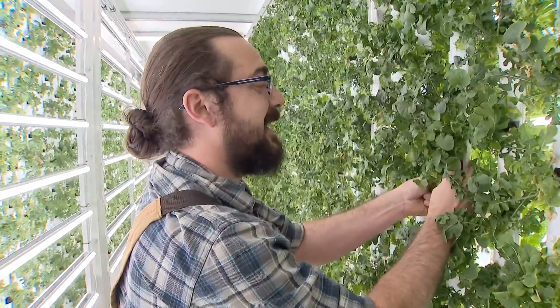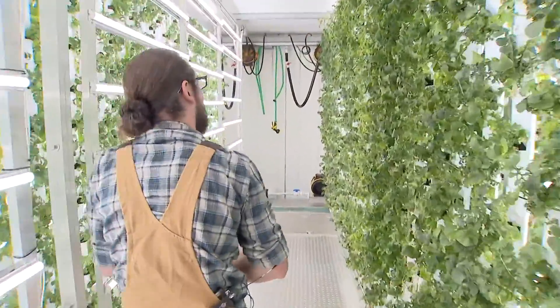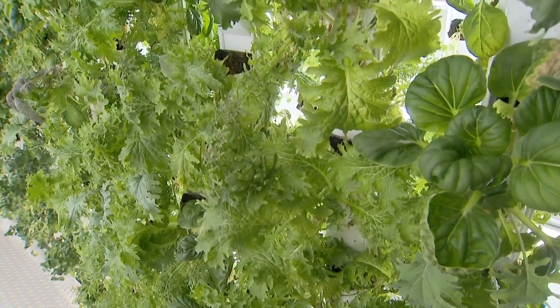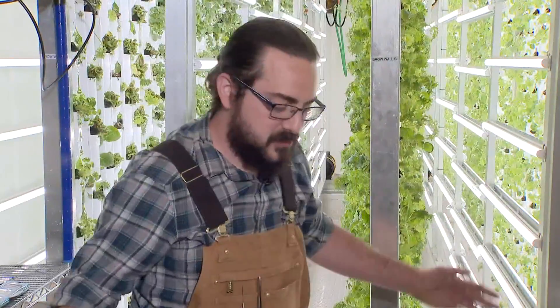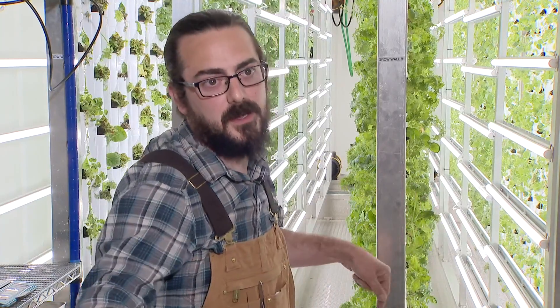This is the equivalent of 2.5 acres of farmland, grown on walls. We use vertical hydroponics, meaning that we grow on the vertical plane rather than growing on shelves of ebb and flow. The square footage that we occupy, we can grow 96% more food than a farm of this equivalent size.